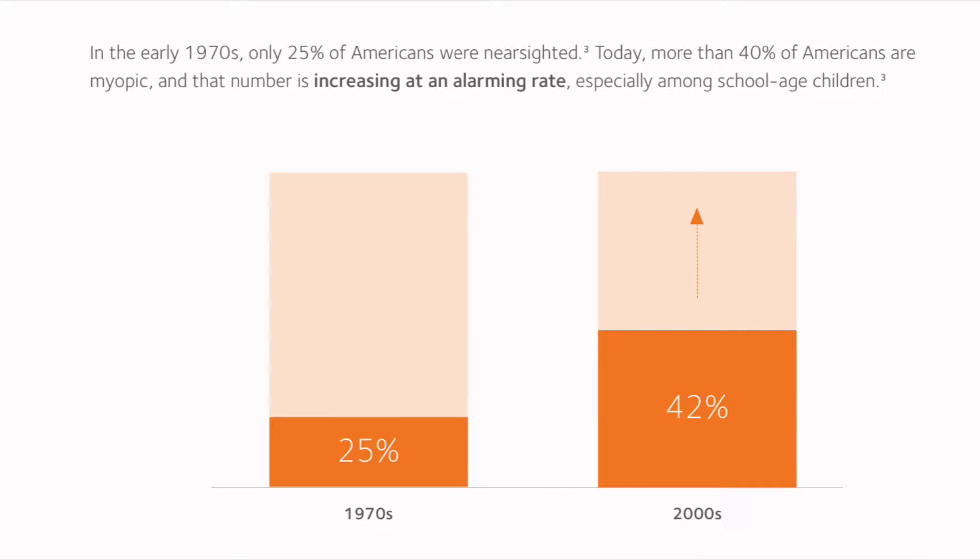So this new lens came about — is it because there's more cases of myopia now than ever before? Yes, myopia is becoming an epidemic. It has basically doubled in the last two decades in the percent of patients that are nearsighted, and they're looking at it to be over 50% actually in the year 2050.